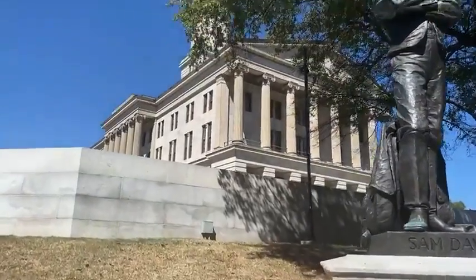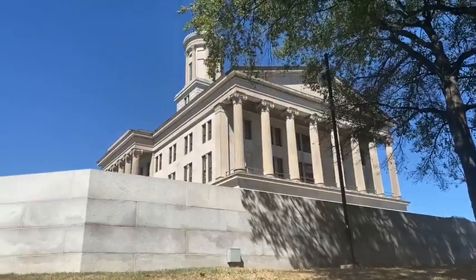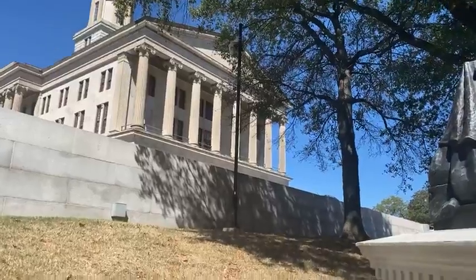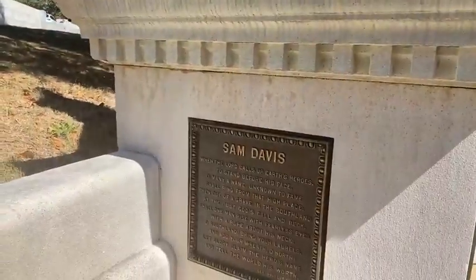I am on the grounds of the Tennessee State Capitol building. There are a couple of things I'm going to look at here. The Tennessee State Capitol is in the middle of downtown Nashville, so Nashville being the capital of Tennessee makes sense. The first thing we're going to look at is a statue — the guy's name is Sam Davis.